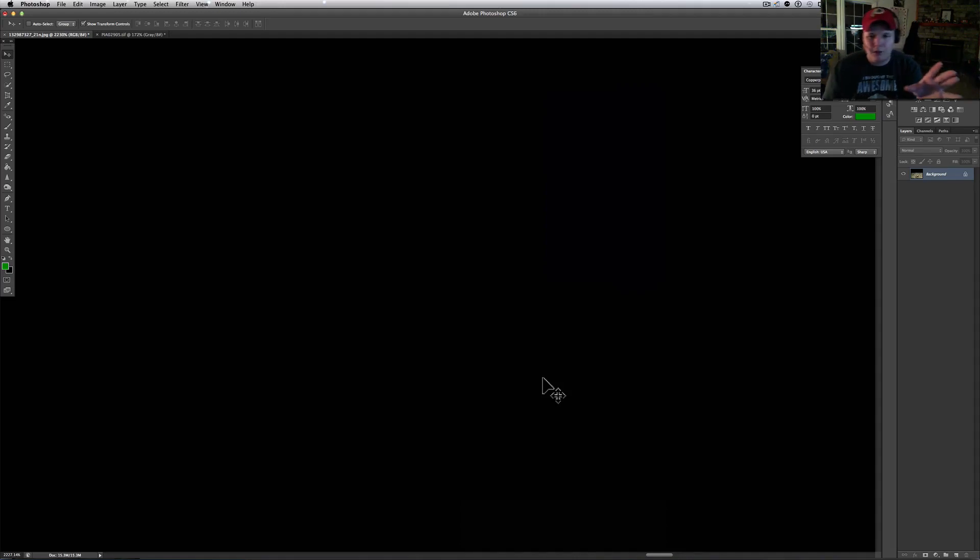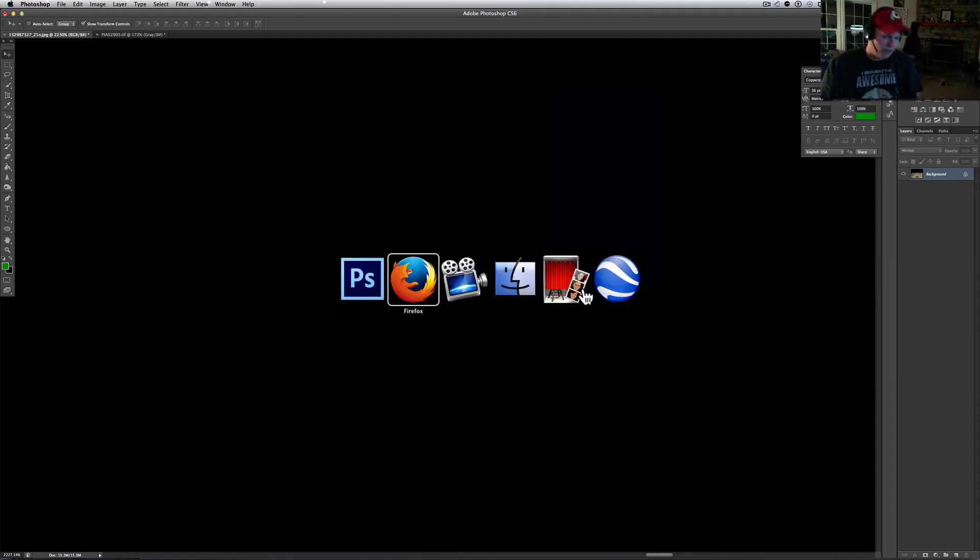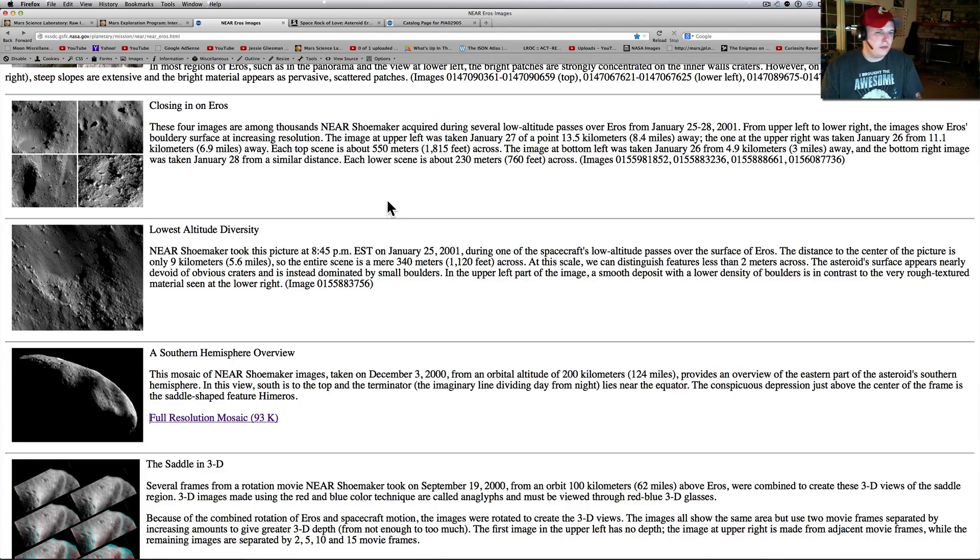This actually looks like the monolith on Phobos. If you know anything about Phobos — one of the moons of Mars — go to my page, type in Phobos, or search 'Phobos What's Up in the Sky 37' and you'll find it. I did a pretty good video on it.